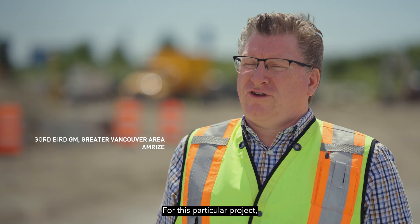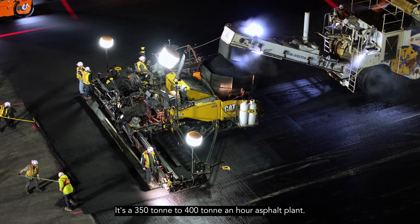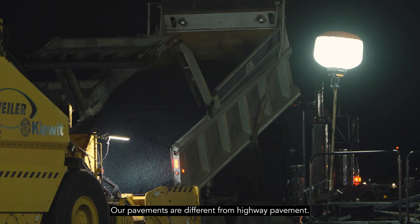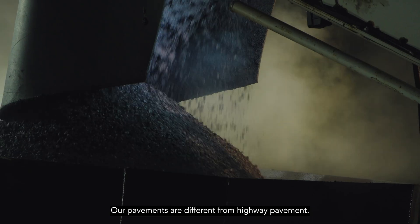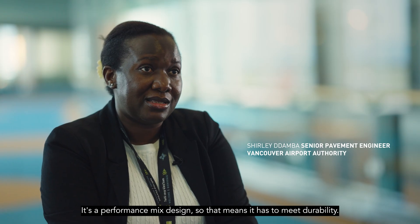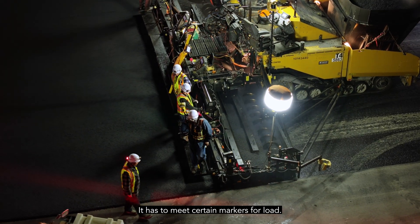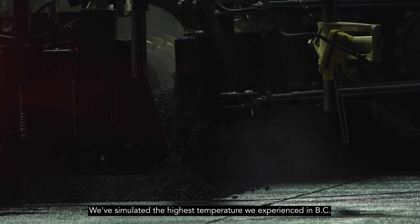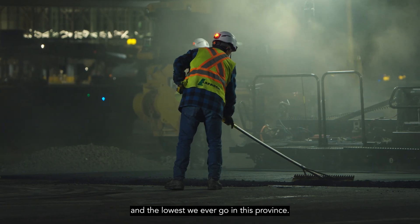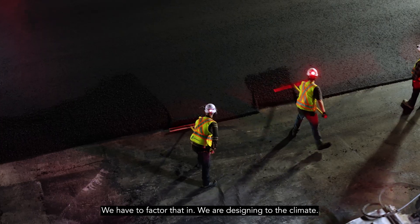For this particular project we are fully dedicated out of our Mitchell Island plant — a 350 to 400 ton per hour asphalt plant. Our pavements are different from highway pavements; they are very deep. It's a performance mix design, so it has to meet durability and certain markers for load. We've simulated the highest temperature we experience in BC and the lowest we ever go in this province — we have to factor that in. We are designing to the climate.